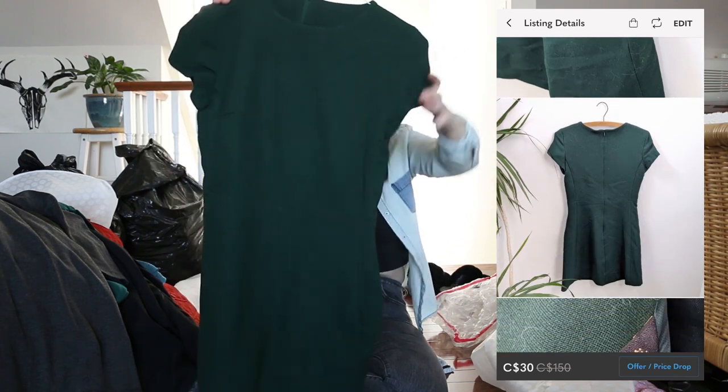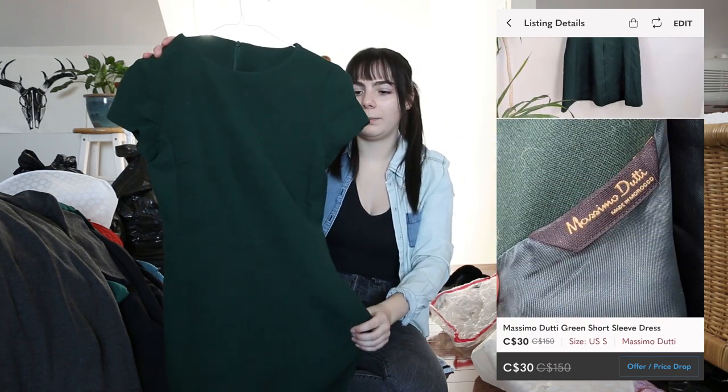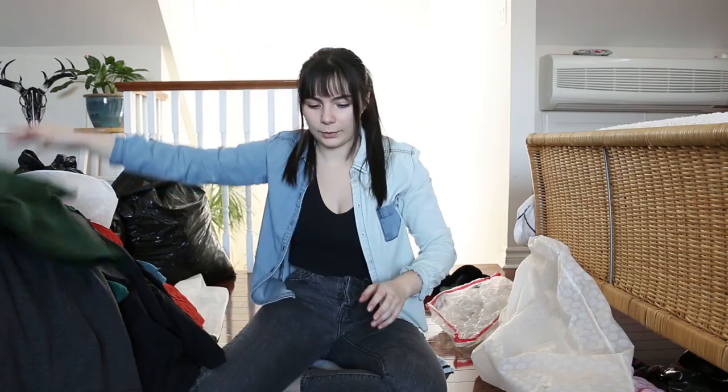Oh, this is really beautiful. I kind of hope this fits me — it's like a beautiful forest green dress, really pretty. Okay, almost there, two more bags.